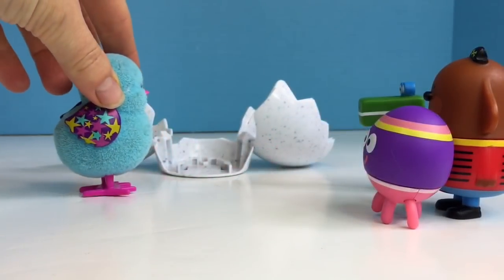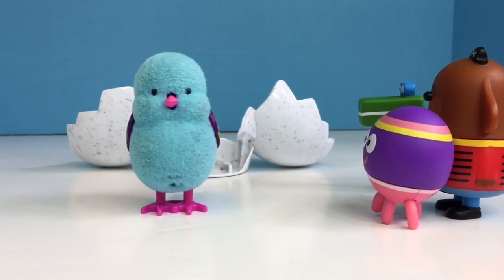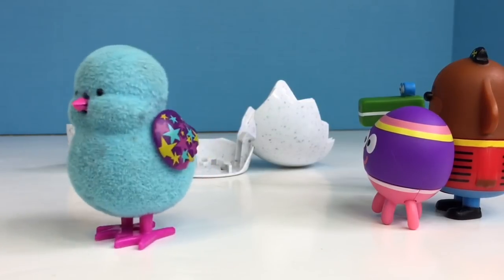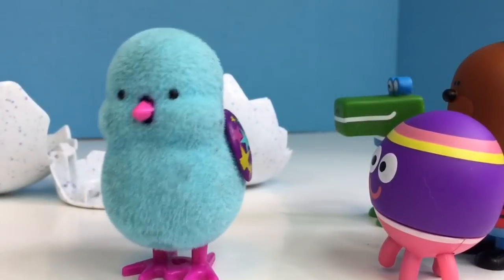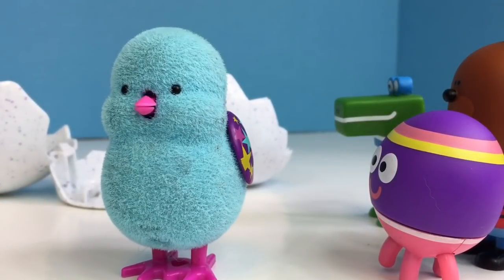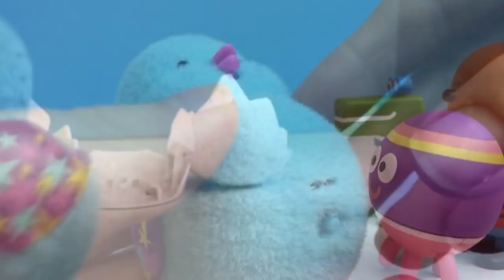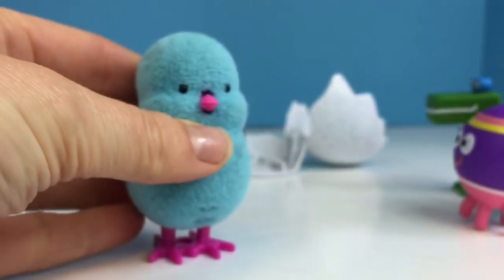Our poor little chicky's learning to walk and fell over. We got the little blue chicky with the purple and starry wings. Hello little chicky! Now that we've met our little toy let's turn the switch off and put it back in the egg.